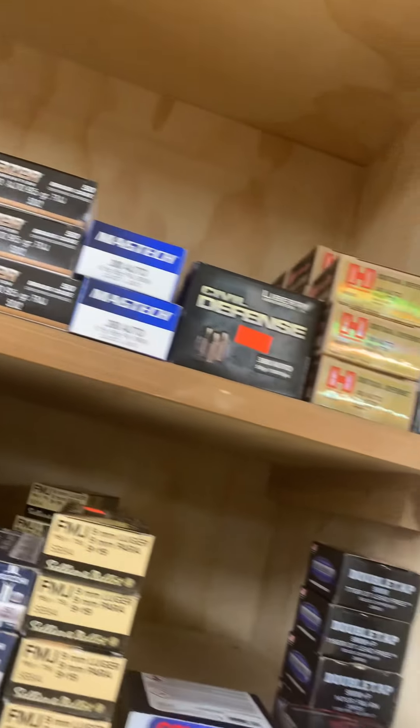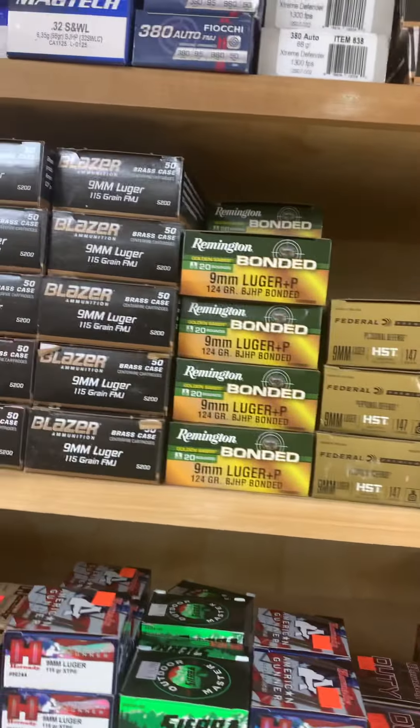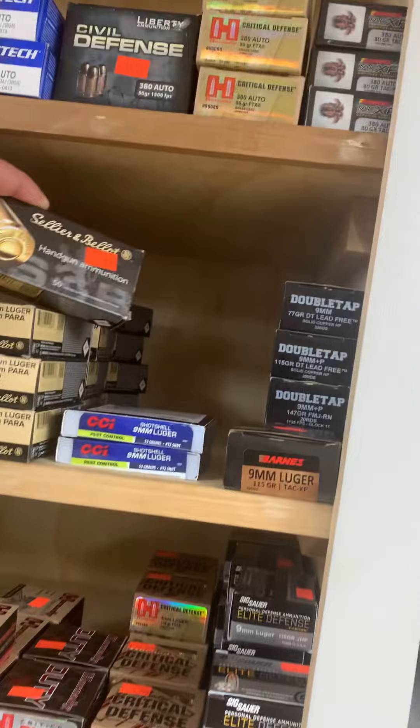Our pistol ammo looks great, as always. 25 auto, 32 auto, 32 S&W, .380.